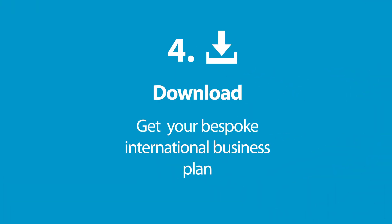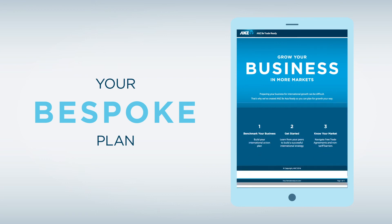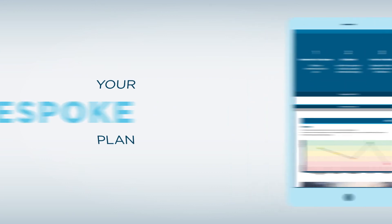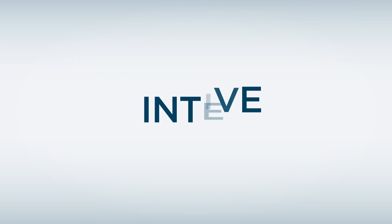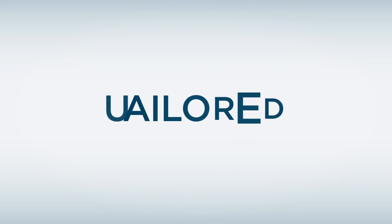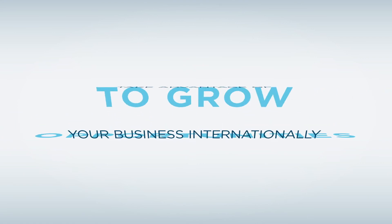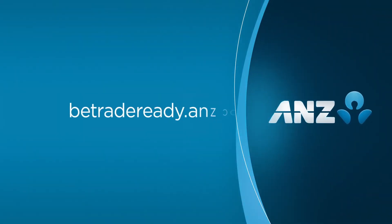Finally, download your plan, which includes information you need to help you put your international business strategy into action. ANZ B Trade Ready is interactive, simple to use, and can be tailored to suit your business. Take advantage of opportunities to grow your business internationally. Visit www.btradeready.anz.com